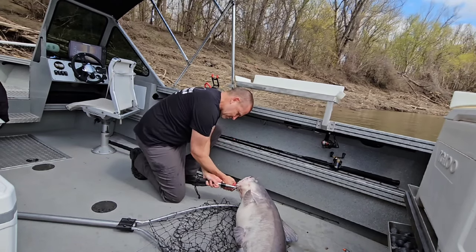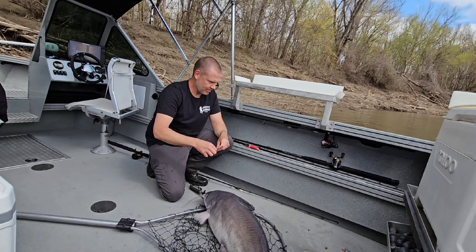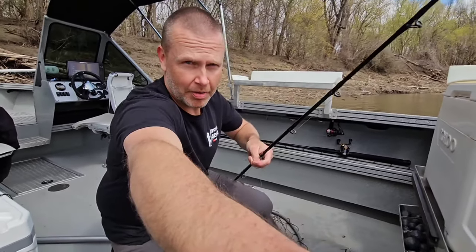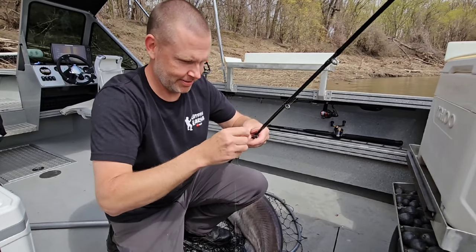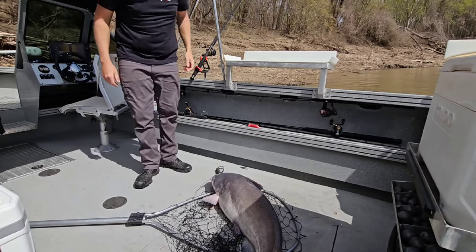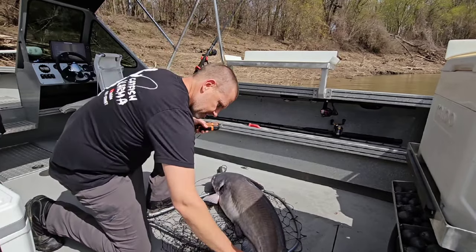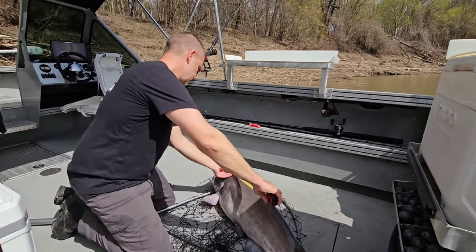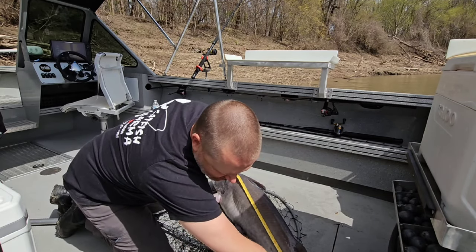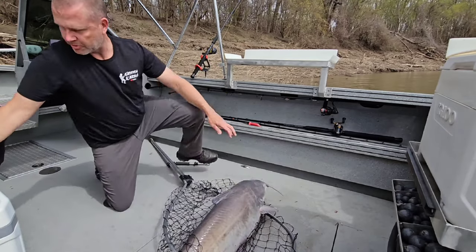That just goes to show you that you don't have to run big hooks and monster hunks of bait to catch nice fish. Check this out — an old Teflon-coated Eagle Claw hook, I'm sure they don't even make it anymore, a little size 3/0. More than enough hook. This fish is probably around 40 pounds. I've got to tag it for the state of Mississippi, so I'm going to measure it. Call it 46 inches. I'll get two tags in it real quick.